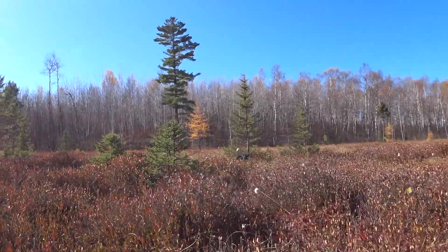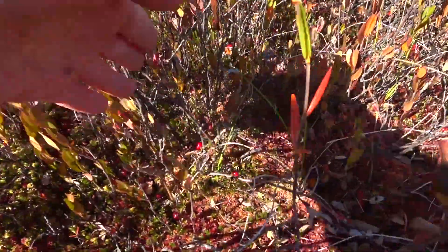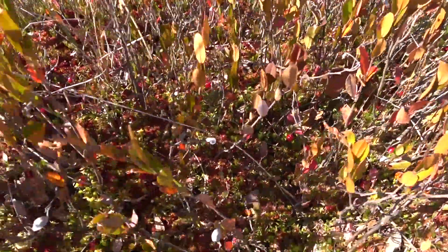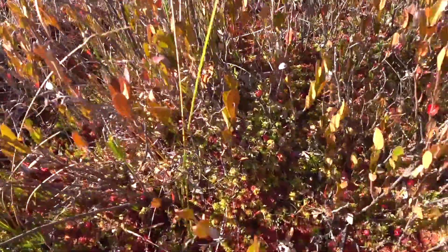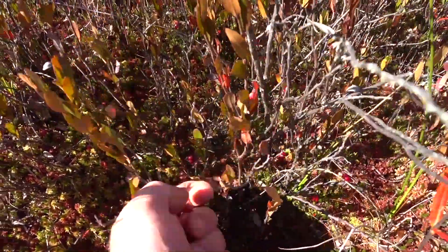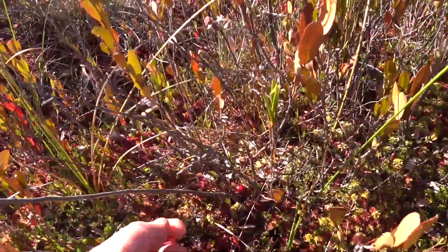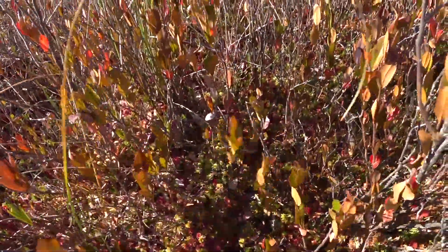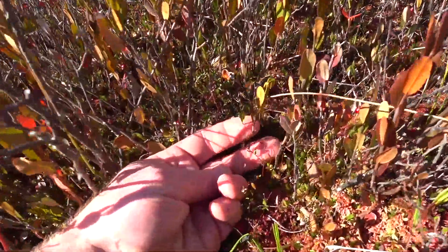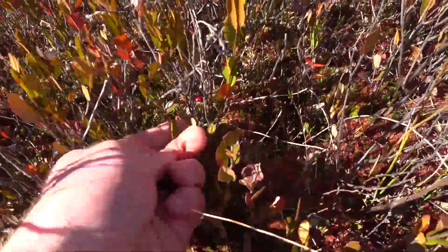The cranberries are growing here on these mossy little humps. This is a really great spot — normally we just find one or two, but this particular spot is full of cranberries right now. As you're cruising along, you're going to be looking for the cranberry plants. These cranberry plants are very small, just inches high, with tiny little leaves, so they can be difficult to spot.